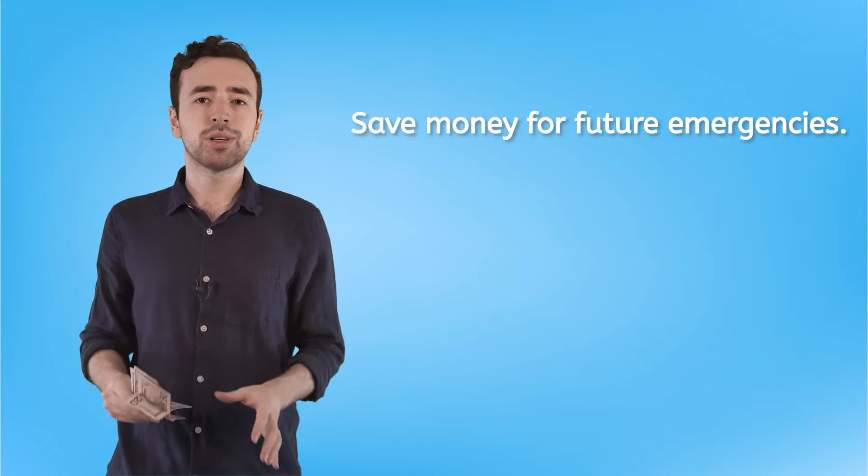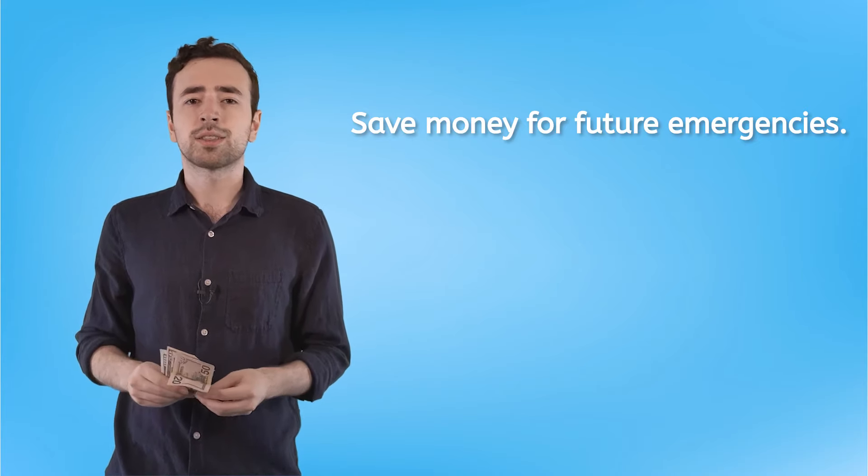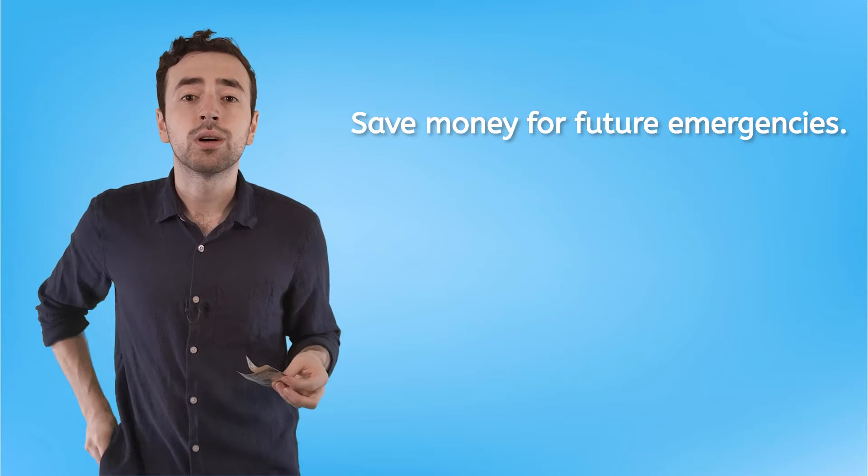The thing about budgeting is that it's not about trying to spend all your money. It's about spending money on the things you know you need to spend it on now, and making sure you have some saved for what you don't know you need down the road — like an emergency room visit. No budget is complete without a line for dedicated savings: something for the you of today to hide away for the you of tomorrow.